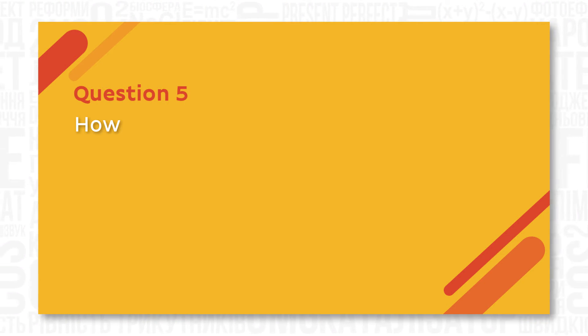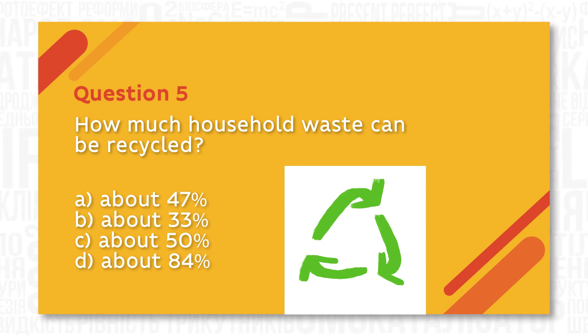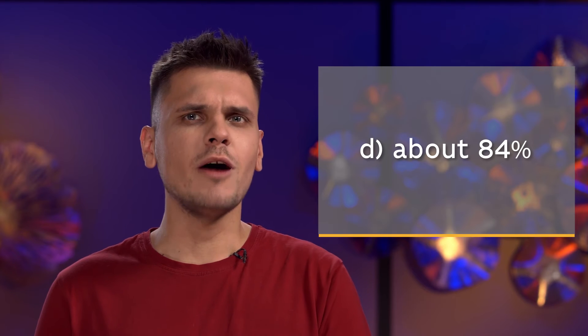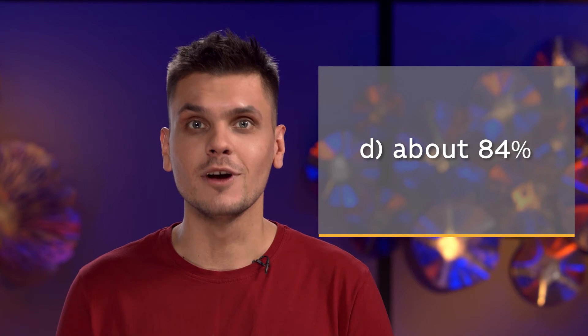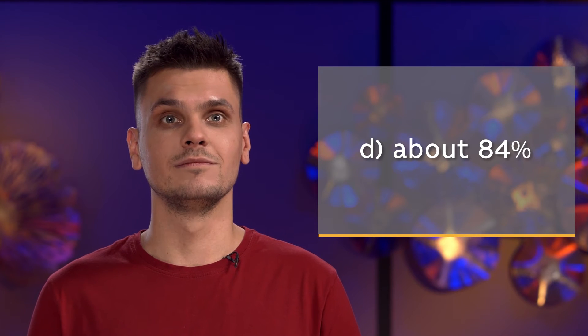How much household waste can be recycled? Actually about 84% of household waste can be recycled, so you can save a lot of resources just by recycling. Have you guessed all the answers? If so, you are an eco-friendly person.